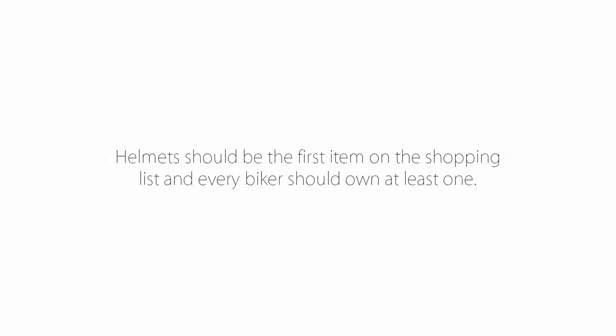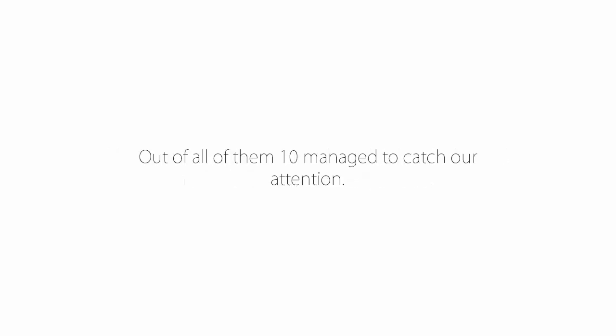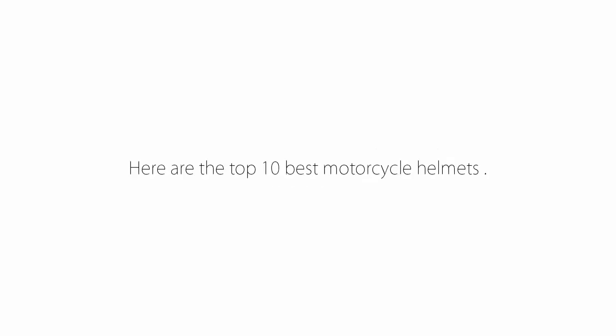Riding a motorcycle safely means getting some gear to minimize injury in case of an accident. Helmets should be the first item on the shopping list, and every biker should own at least one. There are multiple styles and models but in the end they all serve the same purpose. Out of all of them, 10 managed to catch our attention. Here are the top 10 best motorcycle helmets.